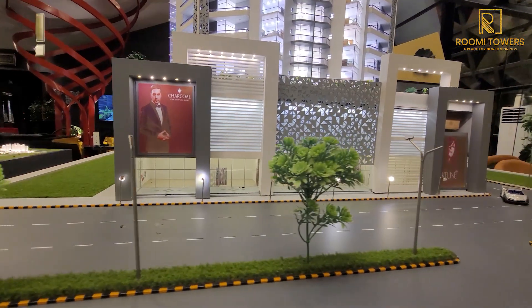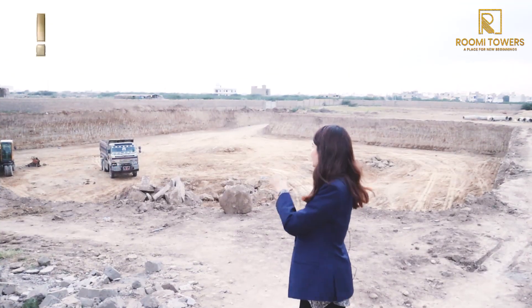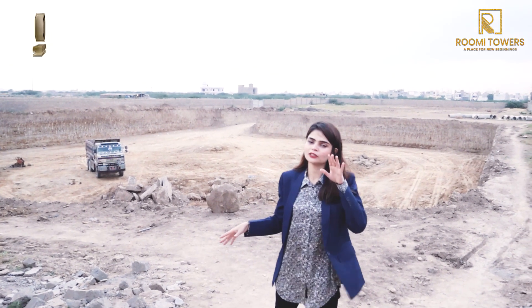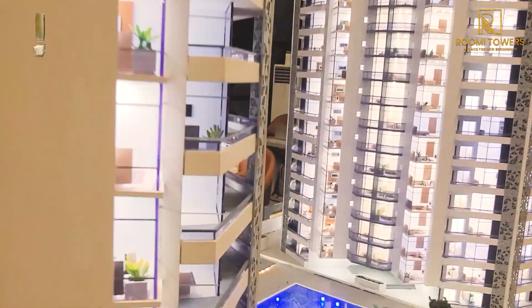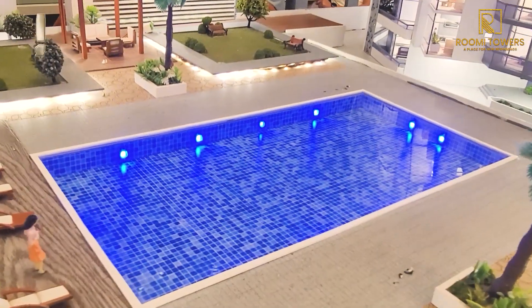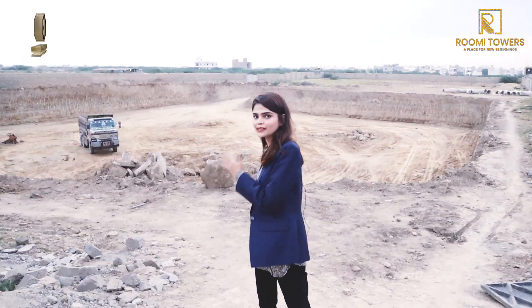Before looking at the model apartment, we are showing you the construction update. You can see that digging has been done on the site. With the digging complete, this project will progress very quickly.